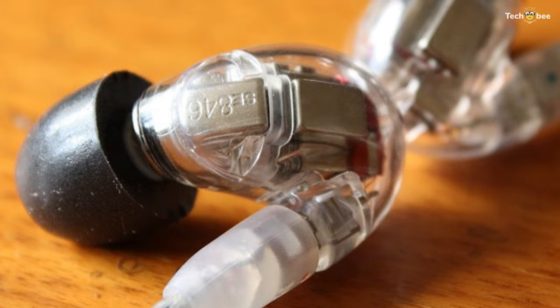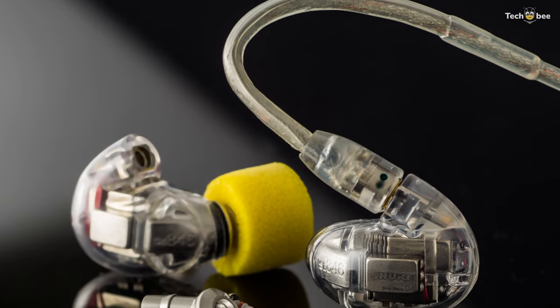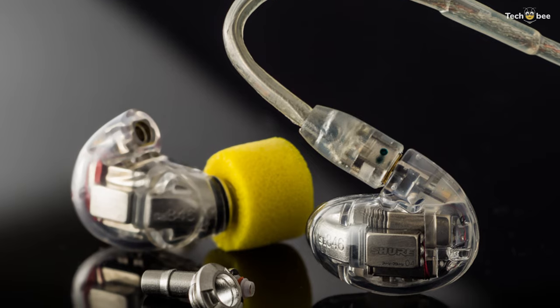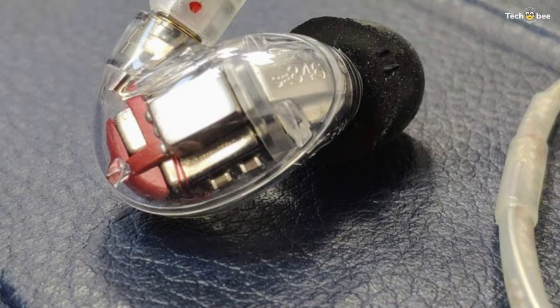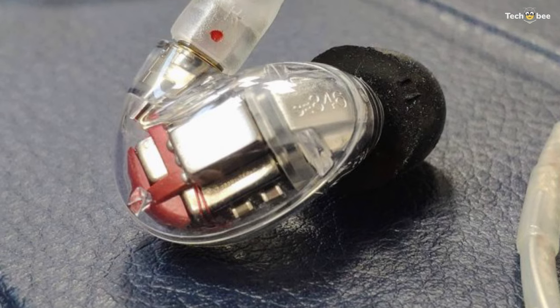Its lightweight, low-profile shape with optimized nozzle angle is designed to rest comfortably in the ear. And its removable cable and nozzle components ensure a long product life by providing accessible and efficient cleaning and part replacement.